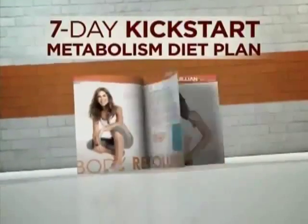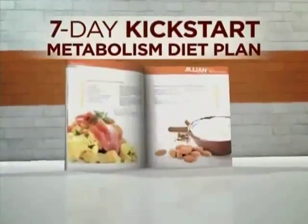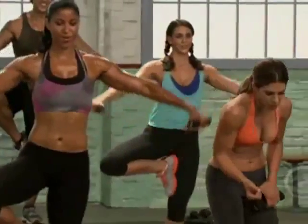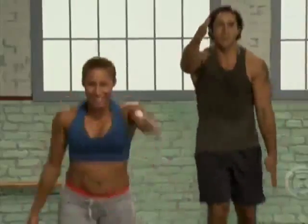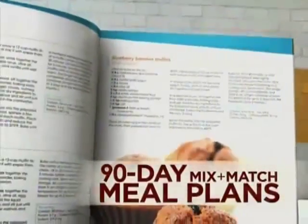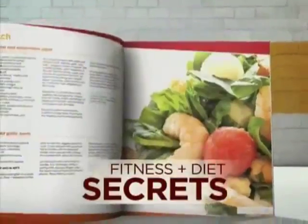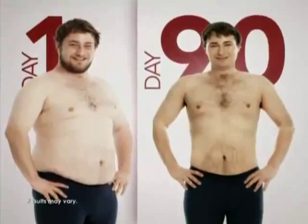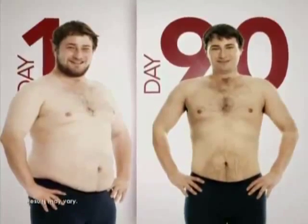Jillian designed this exclusive seven-day Kickstart Your Metabolism Diet Plan so you can lose up to a jean size in just seven days. I want you to see change in your body immediately, week one. I had a guy lose 18 pounds during this program at home, 30 minutes a day, following the diet plan. You can do it too. Although exercise is a crucial component of my program, it's not the only piece of the puzzle. With my 90-day system, you're going to learn all of my diet secrets so you lose weight quicker than you ever thought possible, and you'll keep it all.